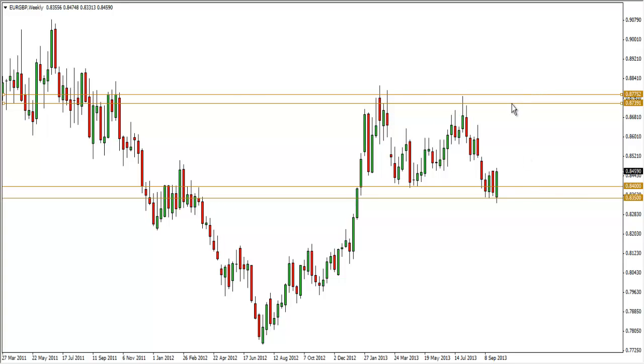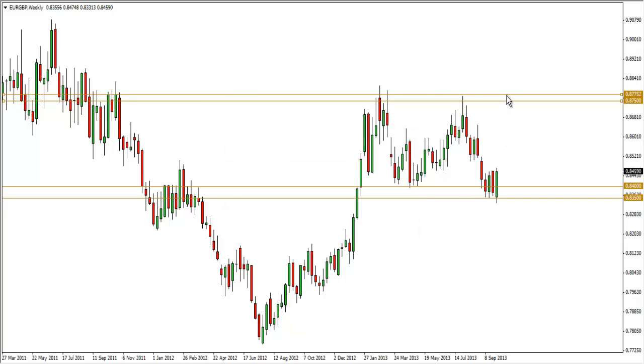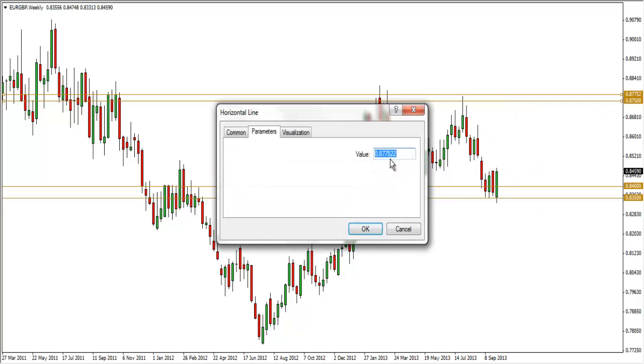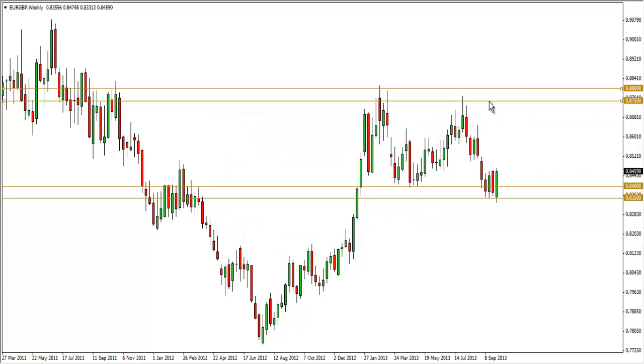For the resistance I would say 87.50, and perhaps 88 would be a nice level as well. So it's about a 50-pip range for the support and resistance zones I've drawn. As you can see, I actually went long last week and I got stopped out of that trade.